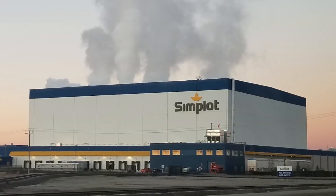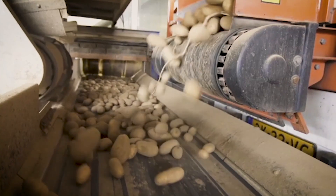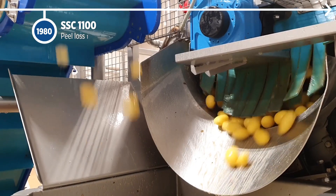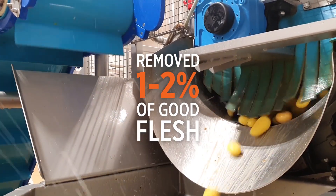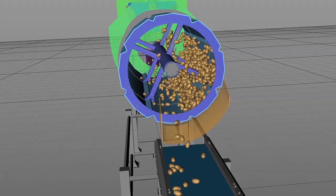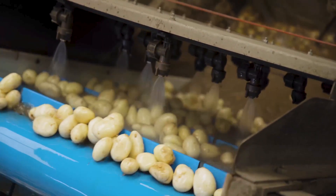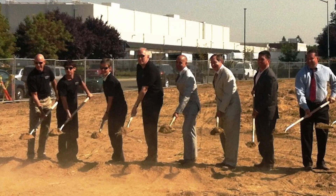As word of significant savings spread around the North American market, other major potato processors quickly followed suit, incorporating the new technology into their plants. Brush washers were preferred for removing the loose peel, but this method removed one to two percent of good flesh. Tomra developed a centrifugal deskinner that eliminated the use of brushes and provided further savings to the processor.